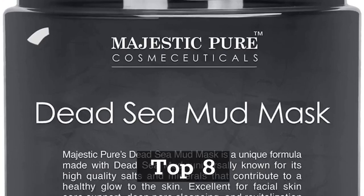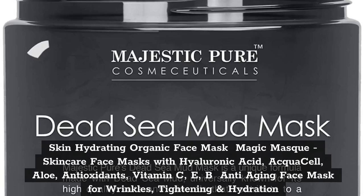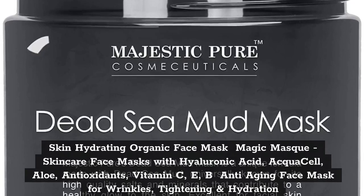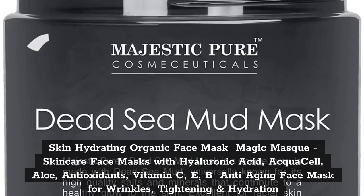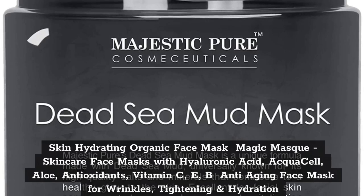Top 8. Skin Hydrating Organic Face Mask Magic Mask, Skin Care Face Masks with Hyaluronic Acid, AquaCell, Aloe, Antioxidants, Vitamin C, E, B, Anti-Aging Face Mask for Wrinkles, Tightening, and Hydration.